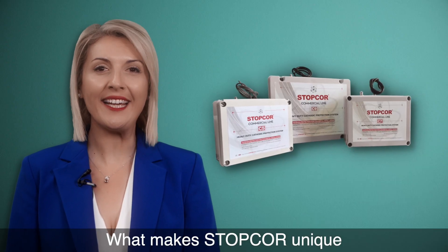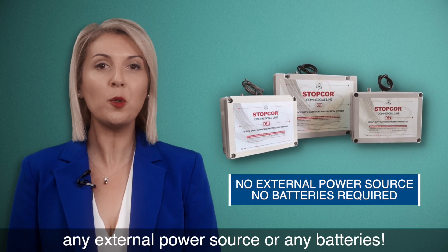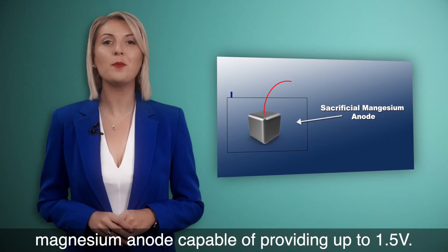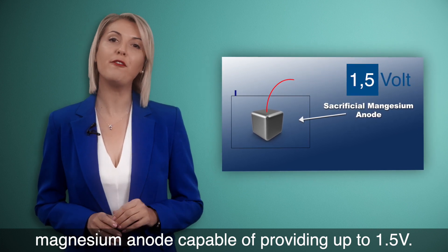What makes StopCore unique is the fact that it doesn't require any external power source or any batteries. It generates protective current through a sacrificial magnesium anode, capable of providing up to 1.5 volts.